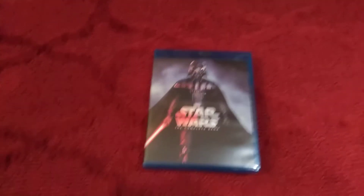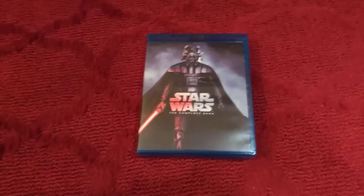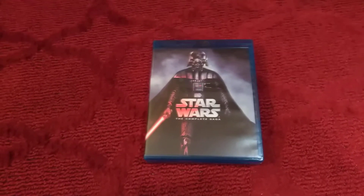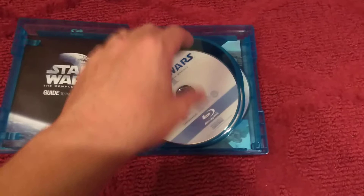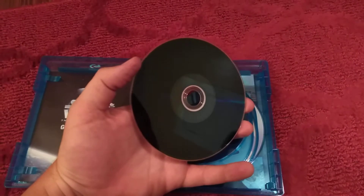Hi guys, welcome to another video of Nick and Lex. This is Nick and I'm by myself right now. I was going to make a video comparing this bootleg Star Wars Complete Saga.